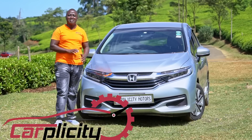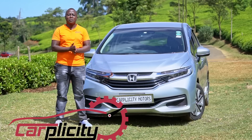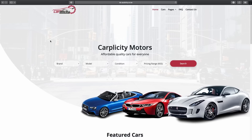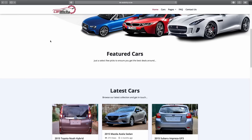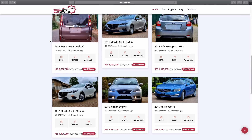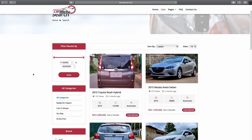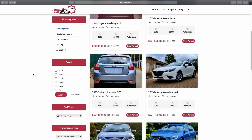We are having this review courtesy of Capricity Motors along Kiambu Road. If you want to buy a Honda Shuttle or any other car, contact David or Kevin from Capricity. Look out for them on Instagram and Facebook as well, and they are going to give you good discounts if you tell them you have been referred by the Conversologist himself.